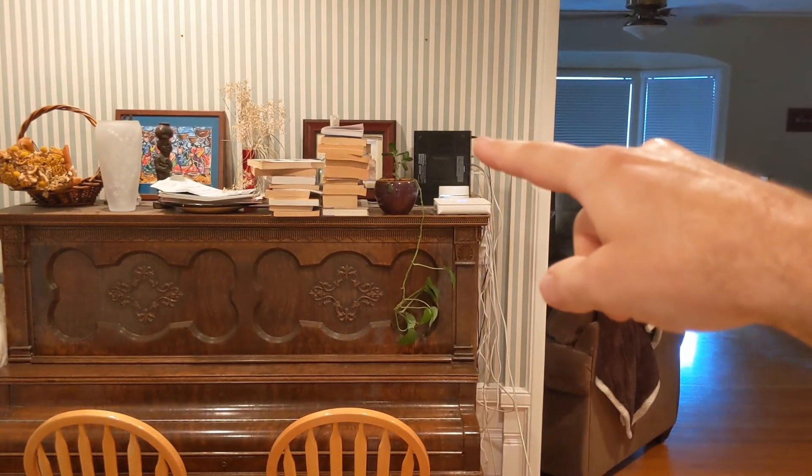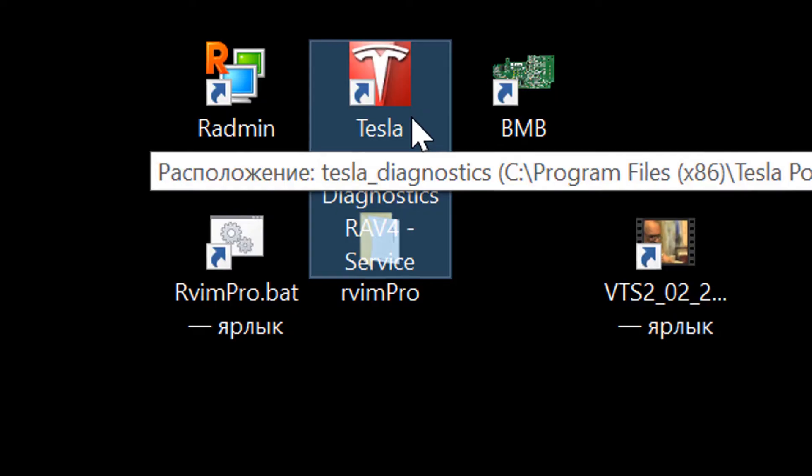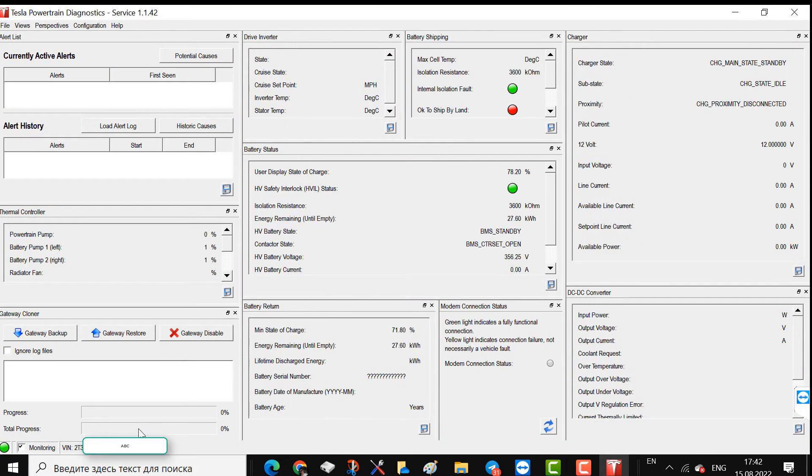This router, modem, or gateway connects to the internet. This is what the software looks like — it shows the state after the car got fixed, using ignition-on mode.